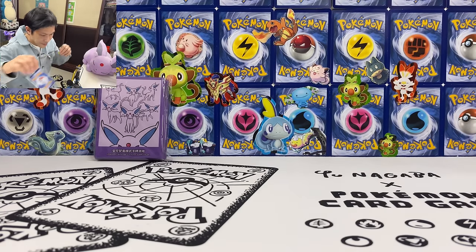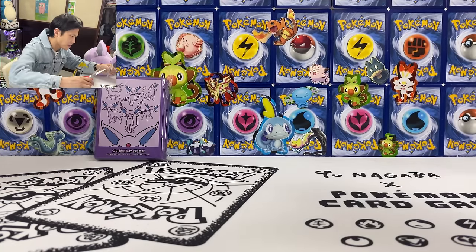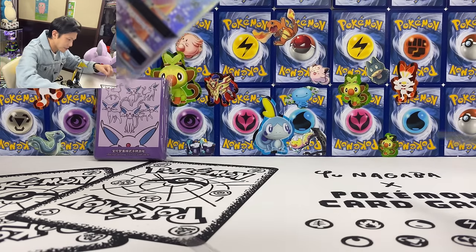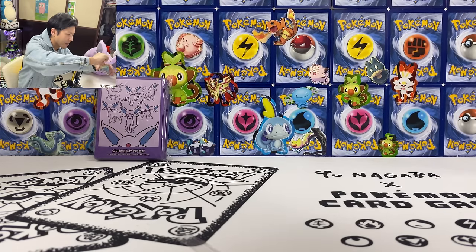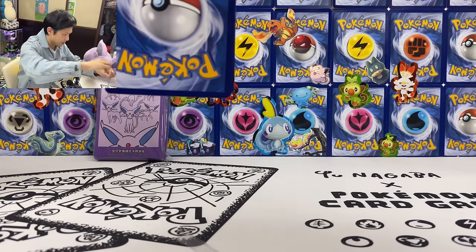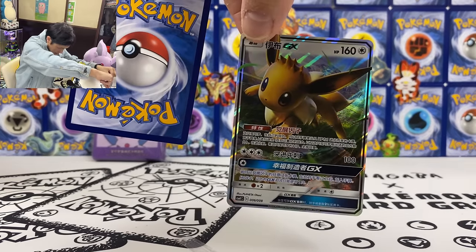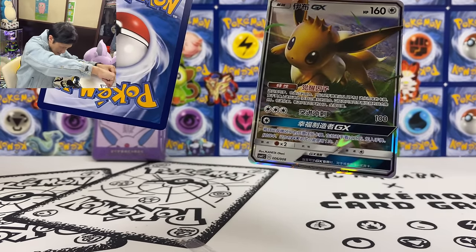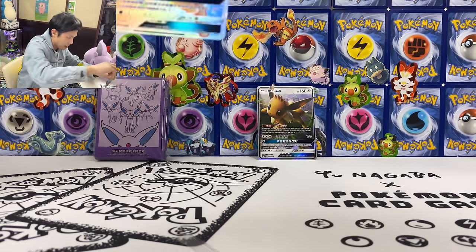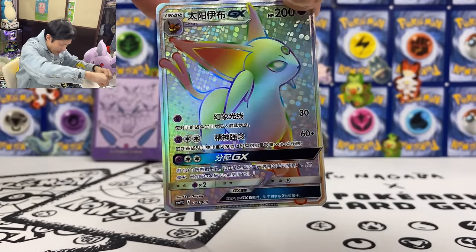The EVGX card is inside so I'm just going to open it for the video. Broke the seal. Let's see what EV I get. Okay — so not the special holo version, not the fat EVGX, but it's okay. At least I have this Espeon GX.